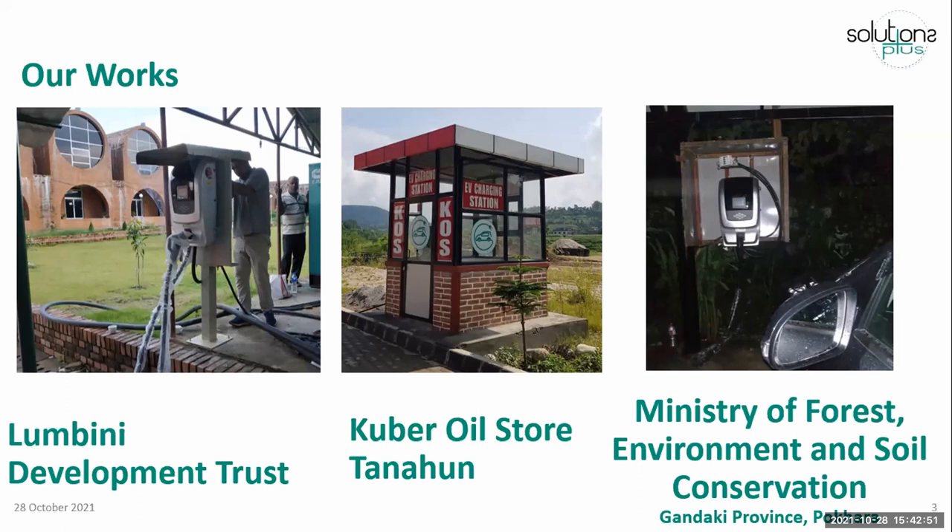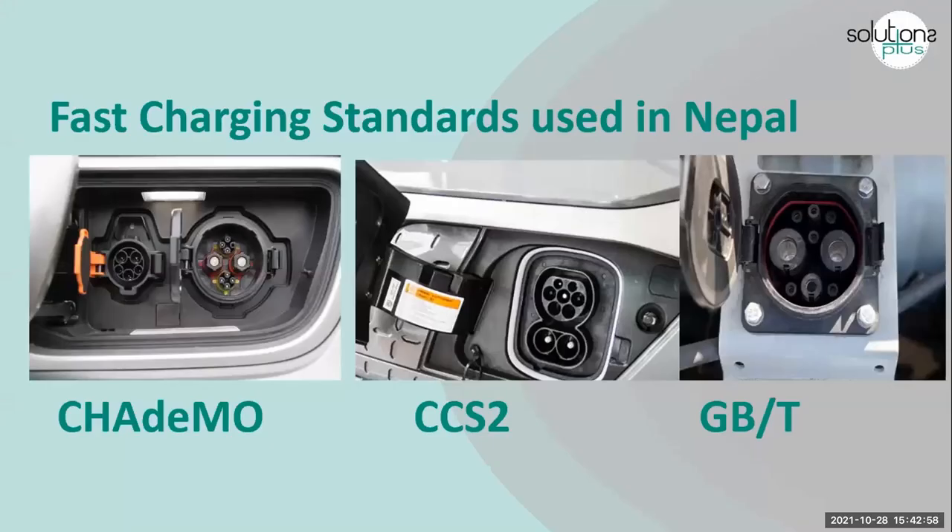The next installation is at the Ministry of Forest, Environment, and Shoal Conservation, which is in Kentucky province. These are the fast charging standards used in Nepal: CHAdeMO, which was in practice in the past — the Kia Soul EV may be the only electric vehicle that supports CHAdeMO in our country — and CCS2 and GBT are the other standards.